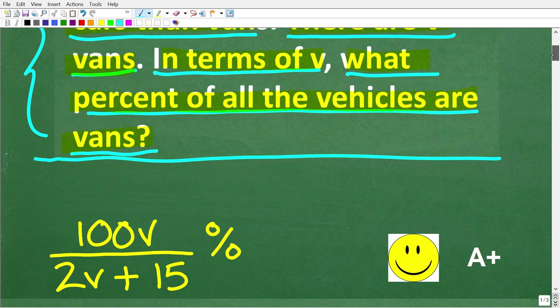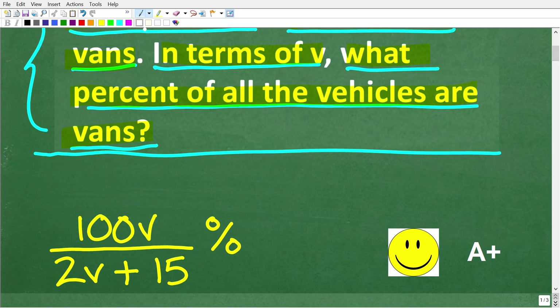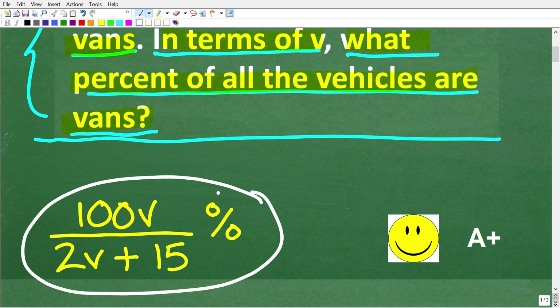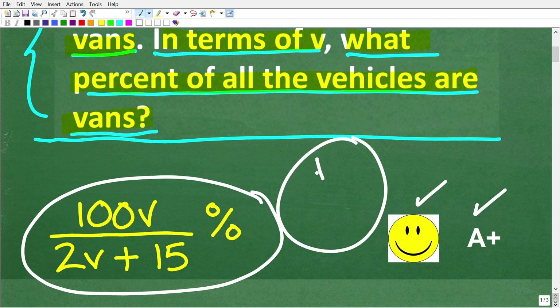Let's take a look at the answer. The correct solution is this expression: 100v over 2v plus 15 percent. This is the exact correct answer — if you don't have the percent symbol, you're slightly off. But if you got this entire expression right, you get an A plus. If you're confused, we need to make sure you understand percent to do this problem.